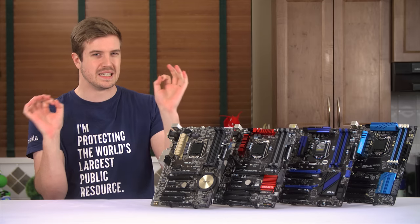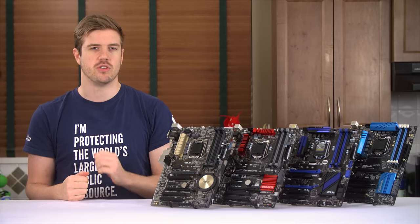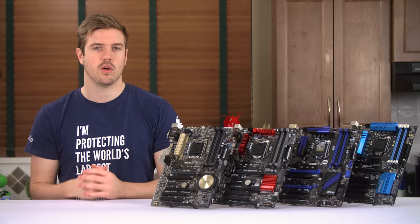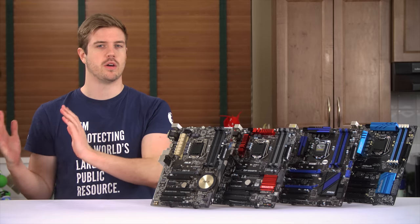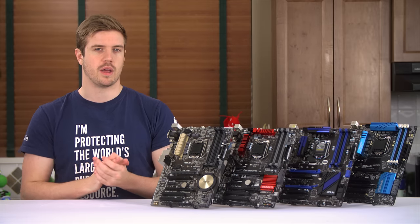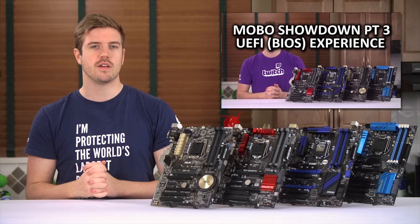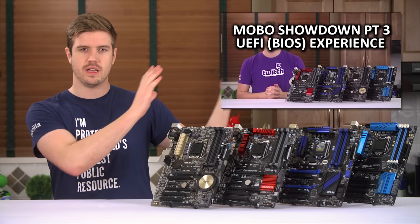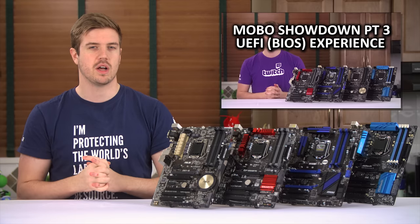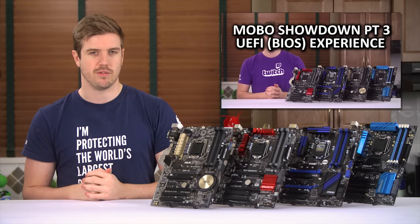Unless you really need prioritization for some reason and don't have that feature on your router where it belongs. If you do want to download any utilities, go for overclocking, fan speed, or monitoring software — though I'd suggest using these largely just for monitoring and using your UEFI for actually setting things up. If you're looking for information on UEFI, check out our last video. Also note that if you want to overclock in your operating system, you'll need the Intel Management Engine driver installed.